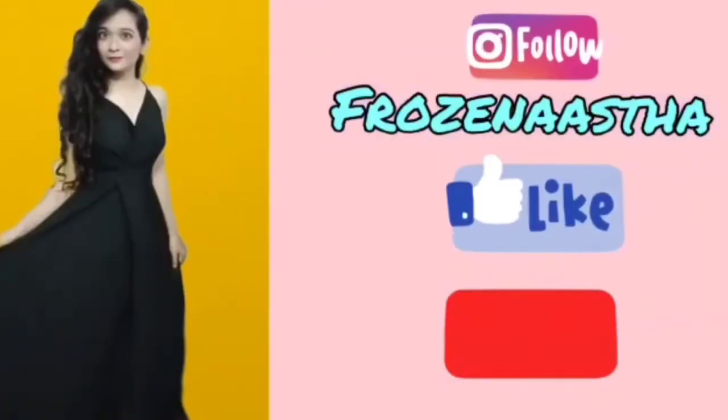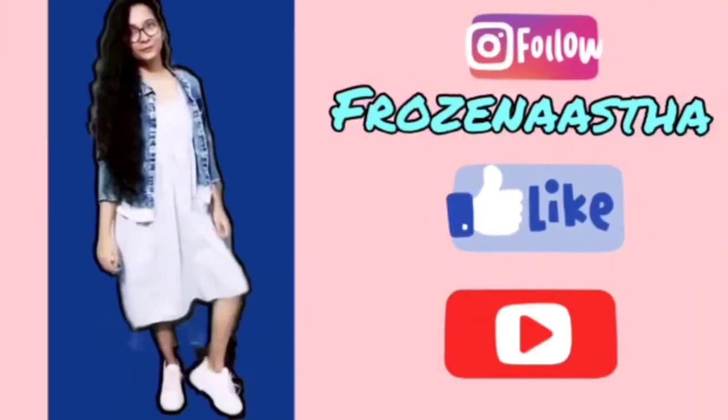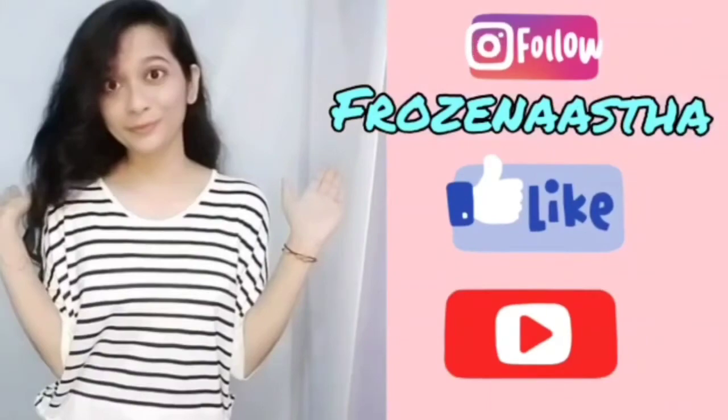If you have not followed me on Instagram yet, please follow me. Here is my Instagram ID. And yes, also subscribe to my channel. Thank you so much.